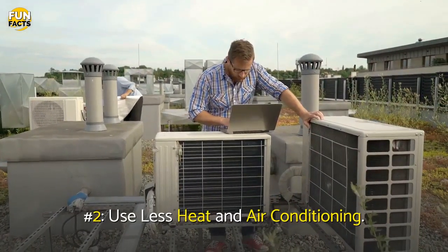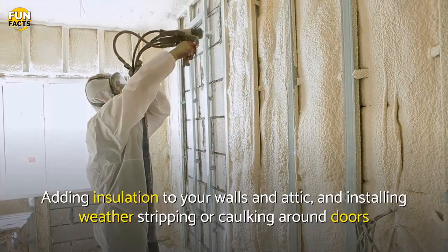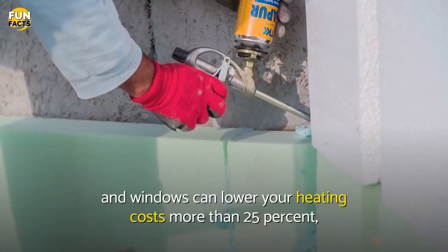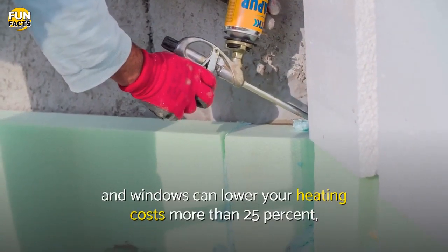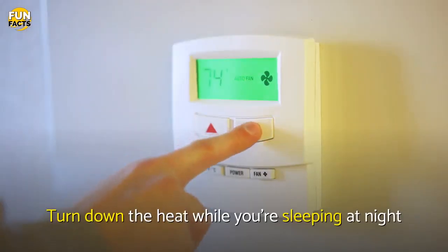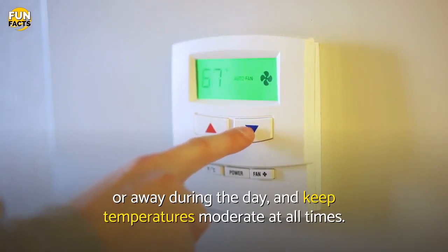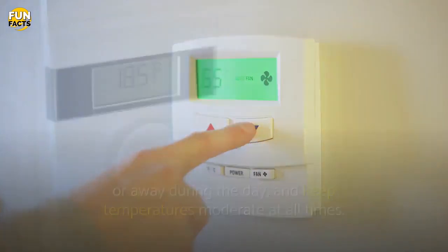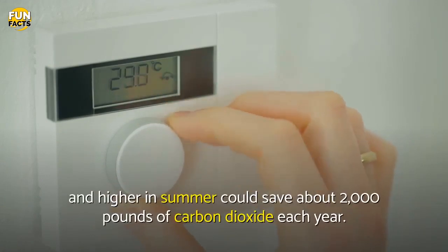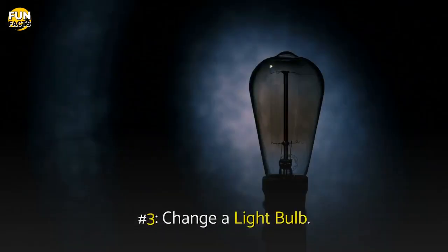Number 2: Use Less Heat and Air Conditioning. Adding insulation to your walls and attic, and installing weather stripping or caulking around doors and windows can lower your heating costs more than 25%, by reducing the amount of energy you need to heat and cool your home. Turn down the heat while you're sleeping at night or away during the day, and keep temperatures moderate at all times. Setting your thermostat just 2 degrees lower in winter and higher in summer could save about 2,000 pounds of carbon dioxide each year.